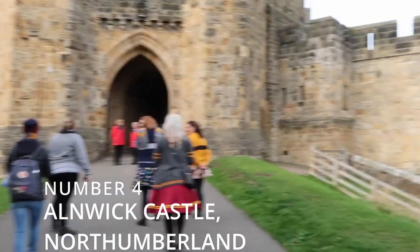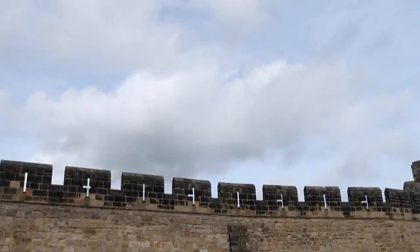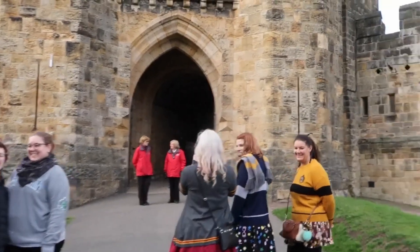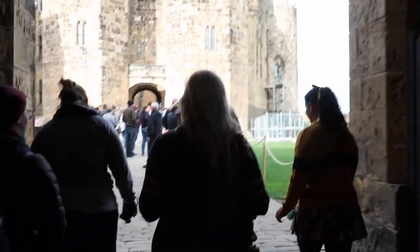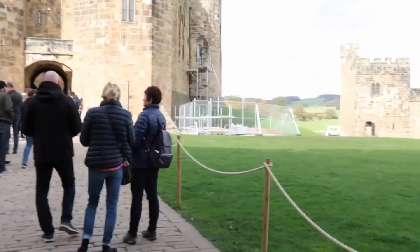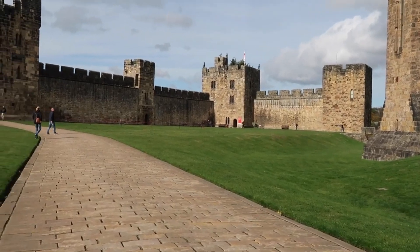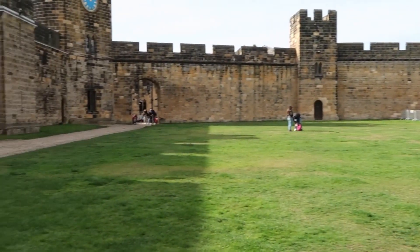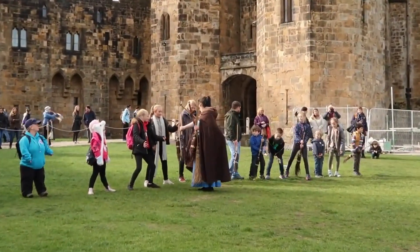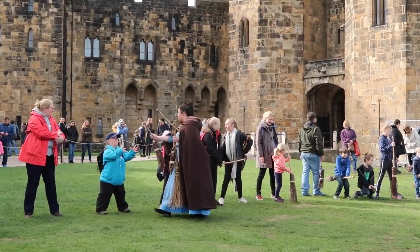Number 4: Alnwick Castle in Northumberland, England. Alnwick Castle is a historic castle built in the 11th century by the Normans. It is now owned by the Duke of Northumberland and is open to the public to visit for a fee. It is also used extensively as a location for TV and film. The castle's most famous resident was Mary Queen of Scots, who was imprisoned there after being defeated by her cousin Queen Elizabeth I at the Battle of Langside in Scotland. You may recognize this place — it is indeed one of the castles used to represent Hogwarts.